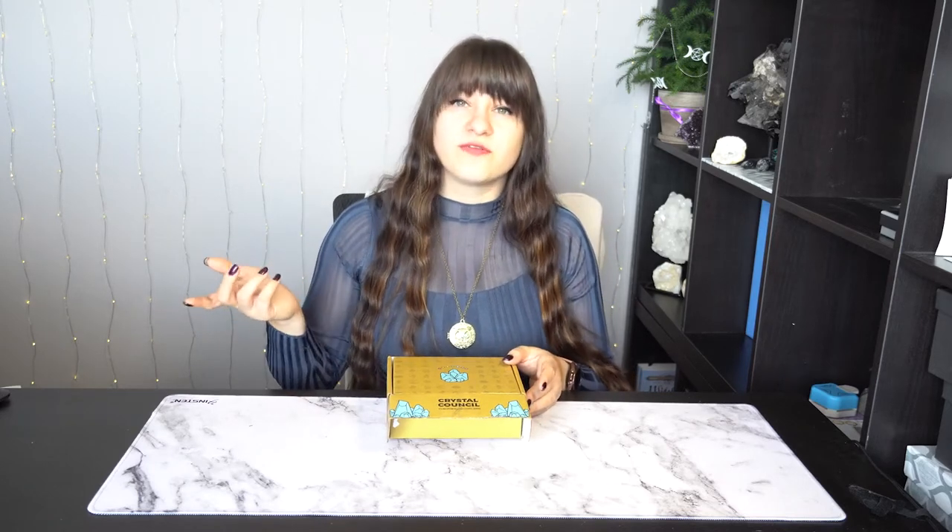It comes in this cute little box. There are different tiers of subscriptions that you can get — different prices for different crystal sizes and different crystal quantities. This box is the apprentice box. I believe there are two larger or more rare crystals and two or three tumbled stones, it kind of varies. What's kind of cool about this box is that they send you a survey every month for things you're trying to work with, and they have a little spot to give them a note. Normally I put down things for schoolwork or my online shop.